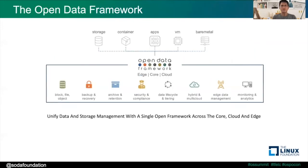What the Open Data Framework allows you to do is provide a centralized view and control, and connect storage to containers, VMs, and other platforms. This framework provides data storage services such as block, file, and object storage, backup recovery, security and compliance, and more. The whole idea is to unify data storage management with a single open framework across the core, the cloud, and the edge.